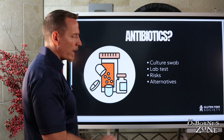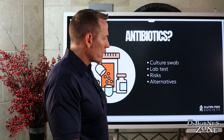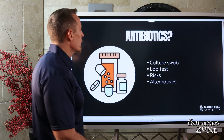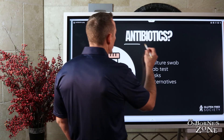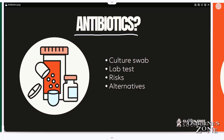What happens to a lot of folks is they get sick, they're running a fever, they don't feel well, and they go to the doctor. The doctor says, let's put you on this antibiotic — but the doctor doesn't do a culture swab, the doctor doesn't run labs. It just says, well, it's probably bacterial, let's put you on that antibiotic.